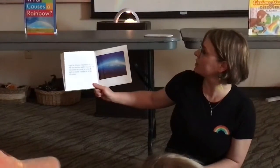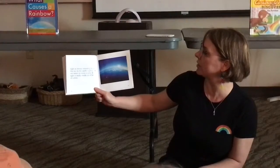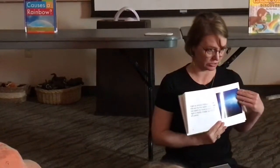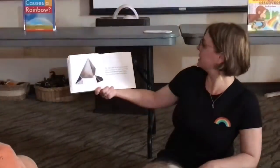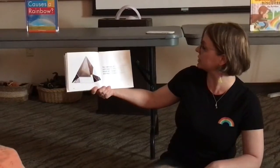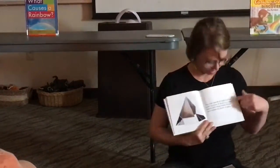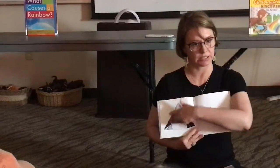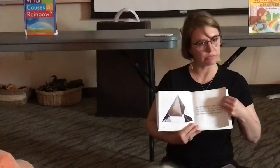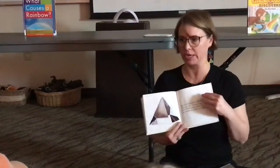Light is always traveling from the sun to the earth. Light does not seem to have a color, but light is really made up of lots of colors. You can see all of the light's colors with a prism. A prism is a clear block with three sides. Prisms are made of plastic or glass. You can find prisms — they're like glass or plastic and they'll show rainbows.